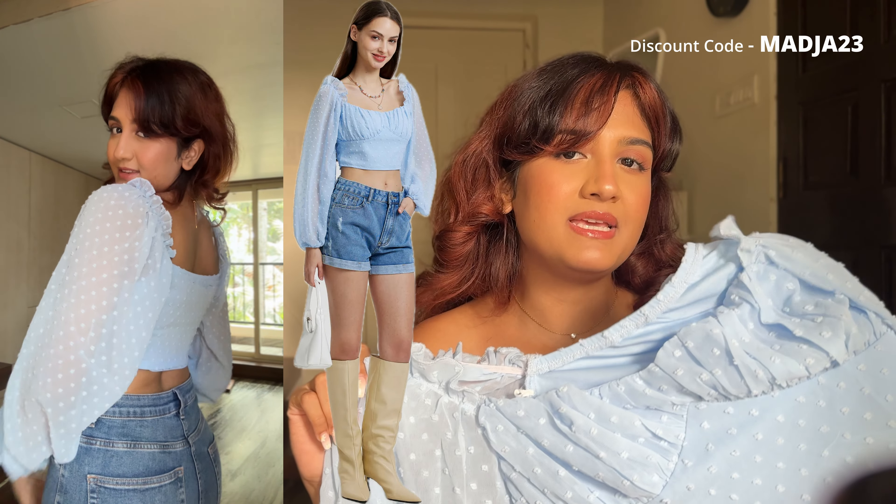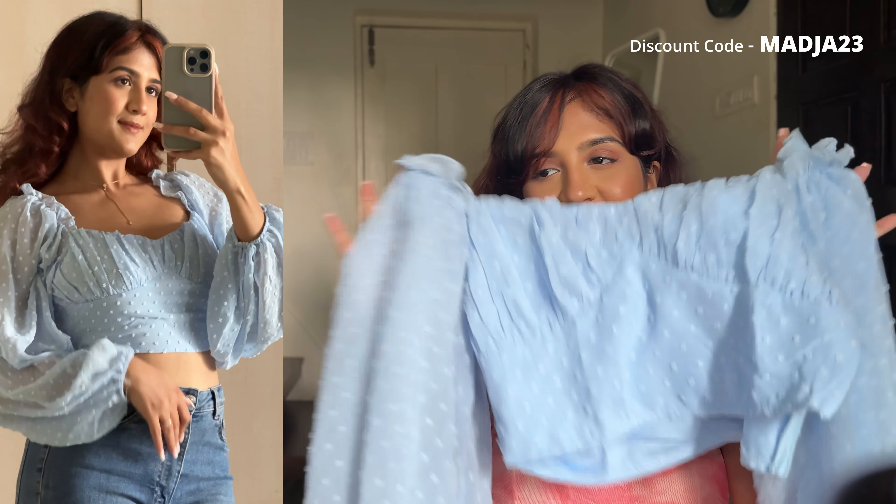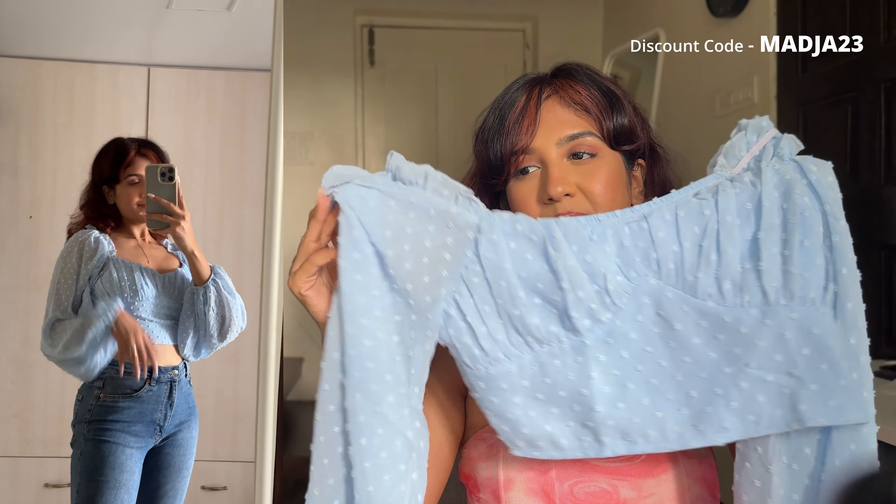Next is this baby blue crop top. I have the exact same top in maroon, which my friend Saisha gifted me some years ago and I wore it to Kashmir. I loved it so much that I got another color. The sleeves are my favorite part — they are so huge and they make me feel really happy. It's a bit deep neck — my maroon one is even deeper for some reason — so just keep in mind this could be slightly deeper than expected. Overall very cute.